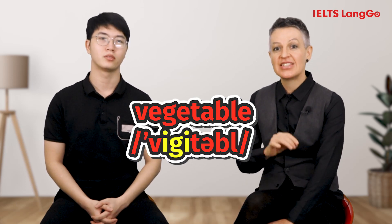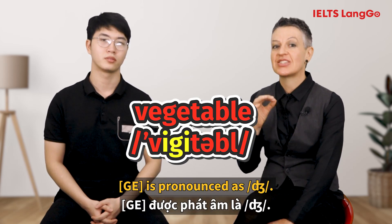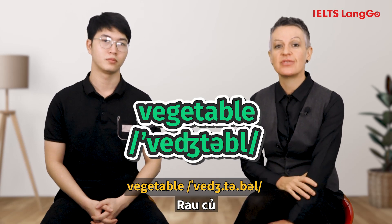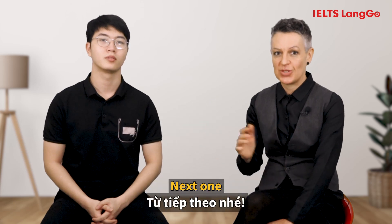[Student: Vegetable.] The GE is pronounced as J. The correct pronunciation is: Vegetable. Okay, next one.